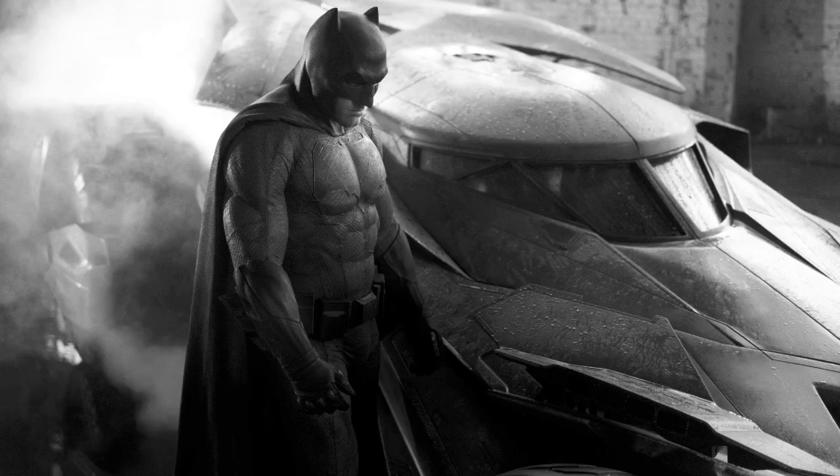Hello and welcome to the John and Mike Show. I'm John, and I'm Mike. Big news today — we have Zack Snyder tweeting a picture revealing Batman and the Batmobile.